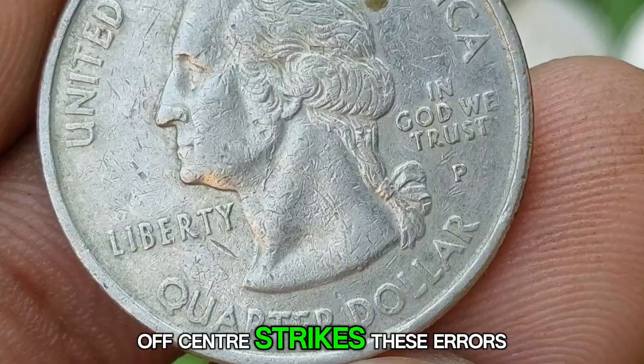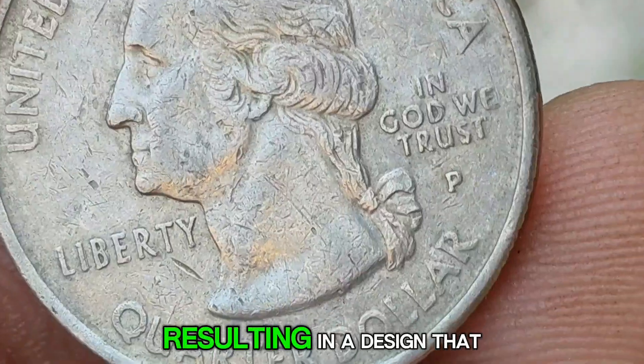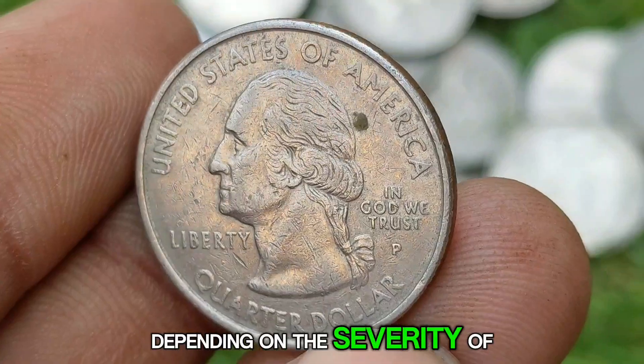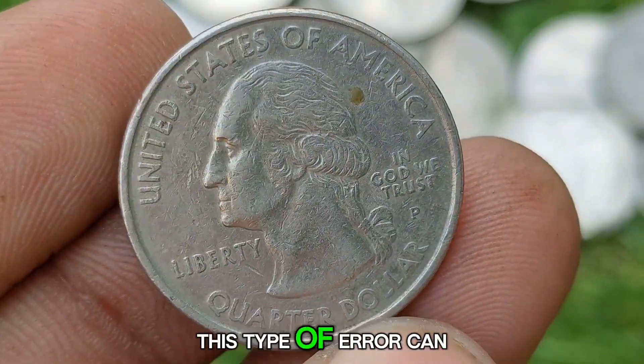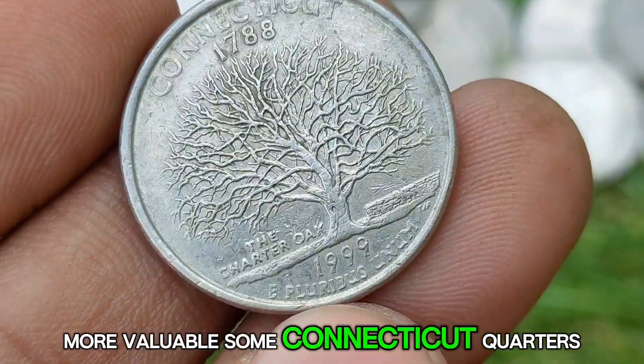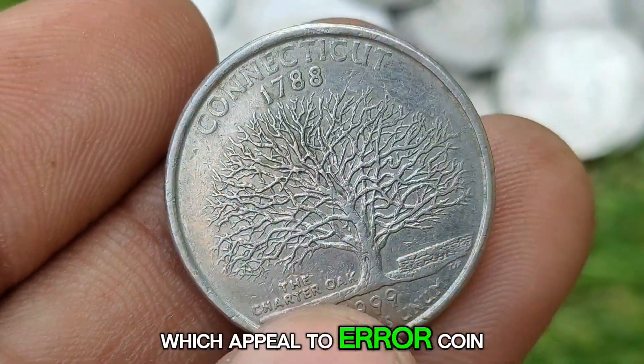Off-center strikes occur when the coin is not properly aligned in the press, resulting in a design that is shifted off-center. Depending on the severity of the off-center strike, this type of error can make a coin significantly more valuable. Some Connecticut Quarters have been found with slight to moderate off-center strikes, which appeal to error coin collectors.